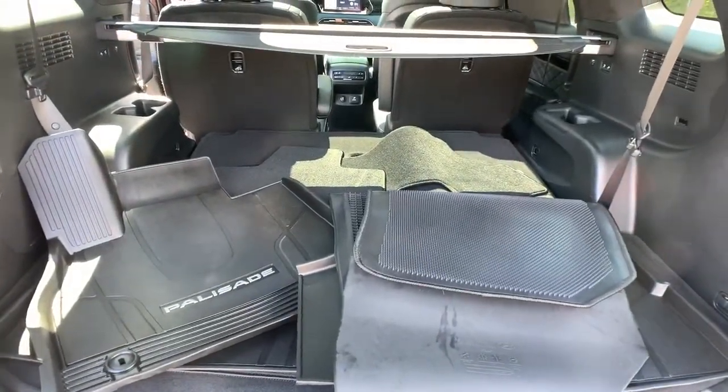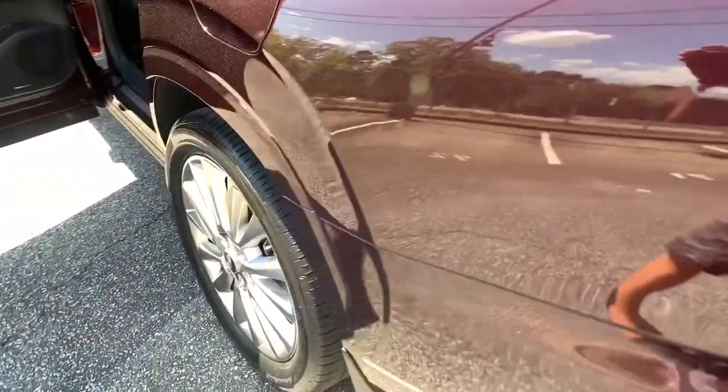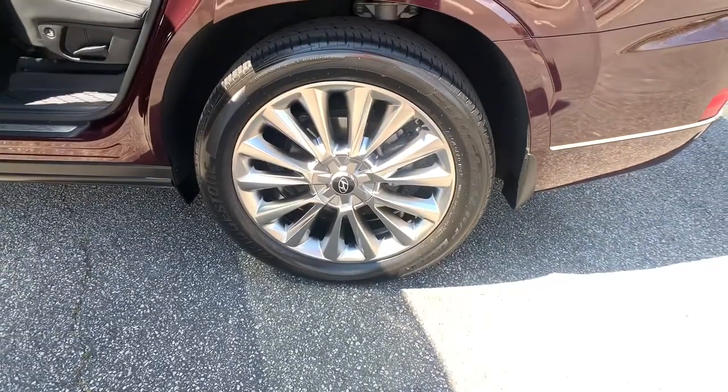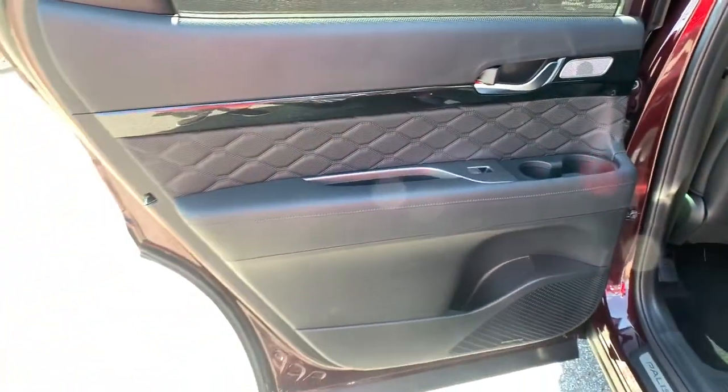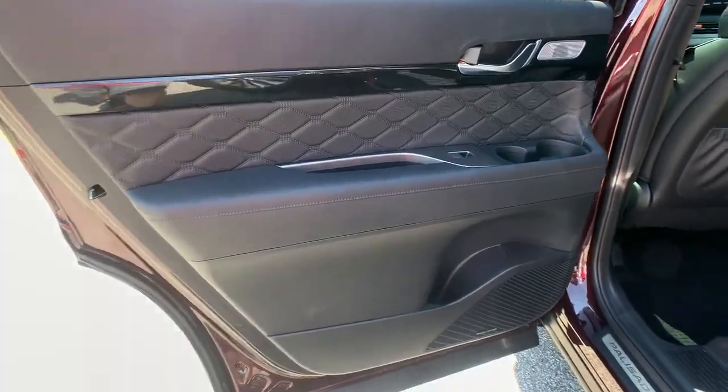All-wheel drive, keyless entry, navigation system, sun/moonroof, power liftgate, satellite radio, backup camera, power passenger seat, cooled front seats, and heated rear seats.